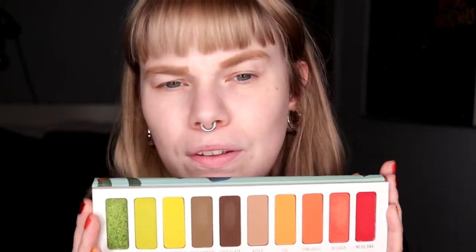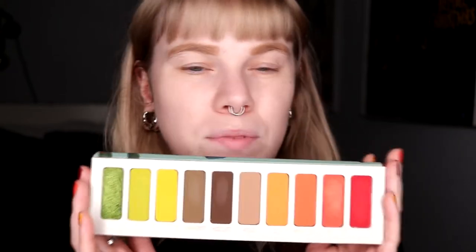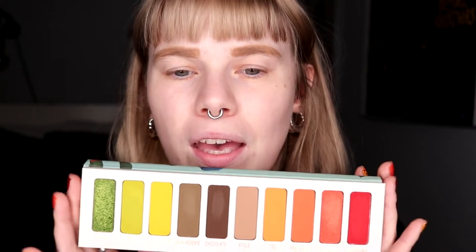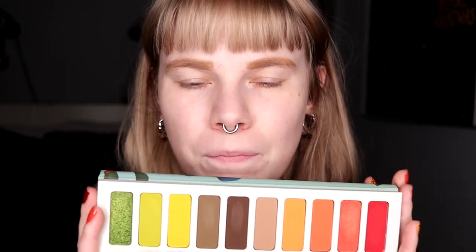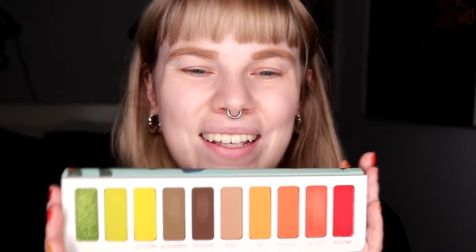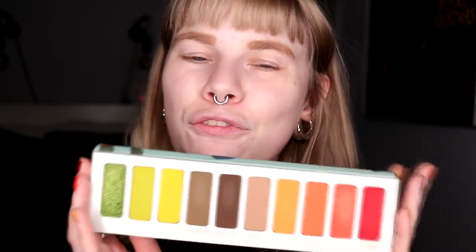I have used this maybe one or two times. I did a green and yellow eye and one red and orange eye with this palette. I thought I was going to love this palette so much, but apparently I did not. Today I'm actually thinking of doing kind of an orangey-red brownish eye.